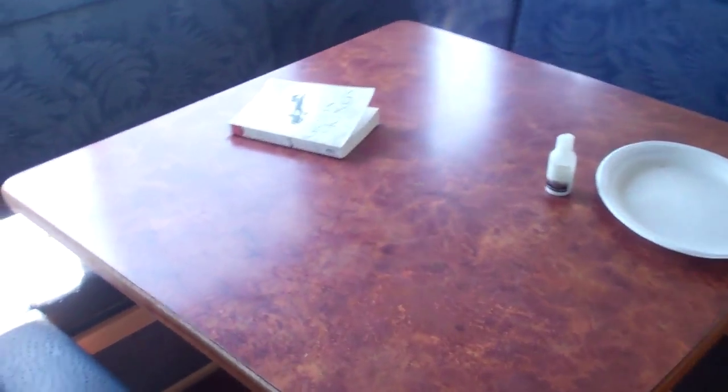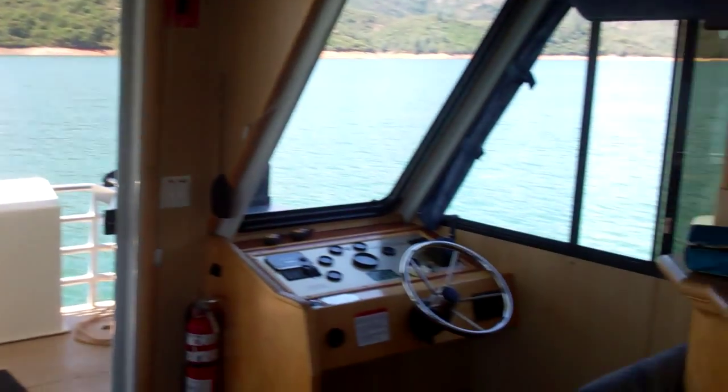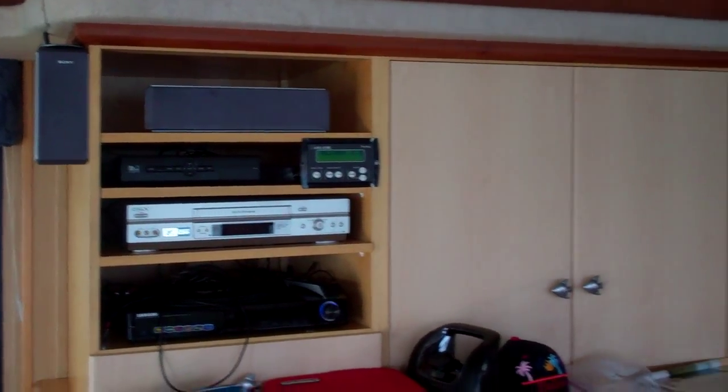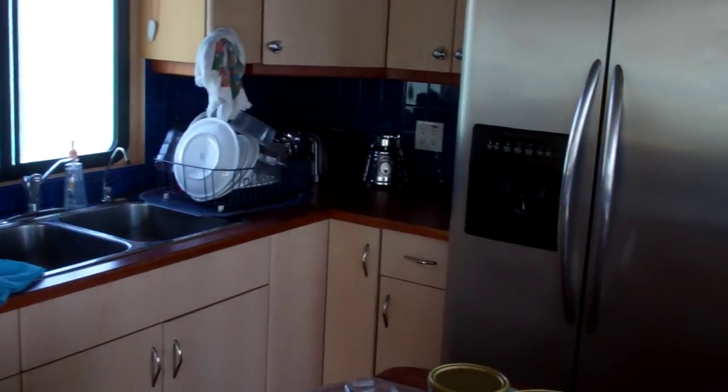So this is our houseboat. Little table. Living room area. Stereo. There's a TV in the cabinet — who uses a TV in a houseboat? Microwave. There's a blender in there. Nice refrigerator.